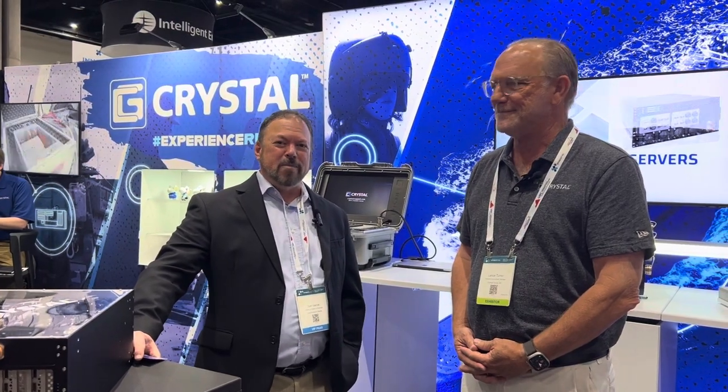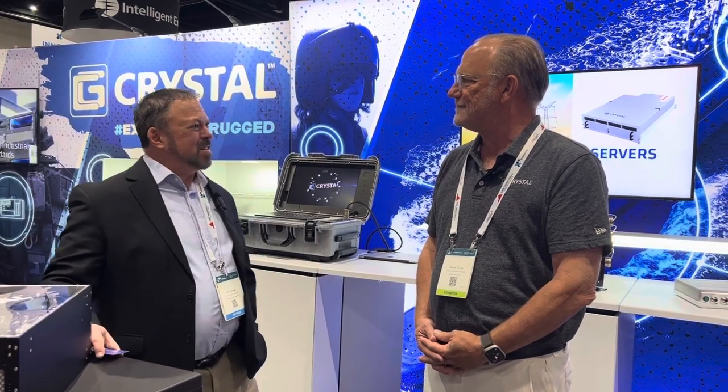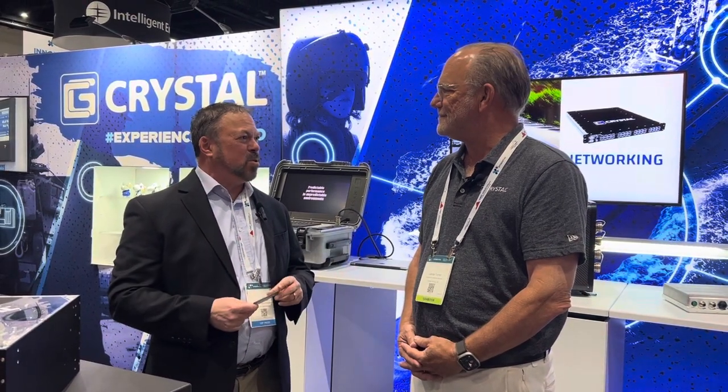Hi, I'm Tom Parsi with Military Embedded Systems. I'm at Exponential 2024 in San Diego. I'm with Lance Turner — he is with Crystal Group as Business Development Director, and he's going to tell us everything that Crystal Group is showing this year.